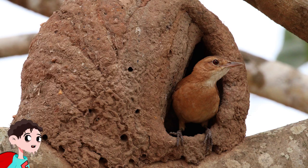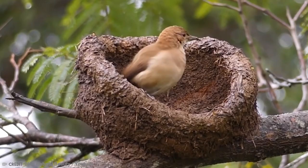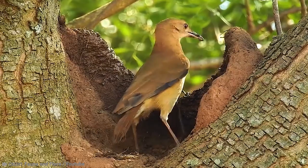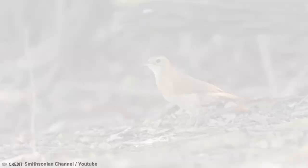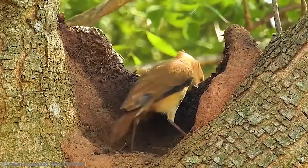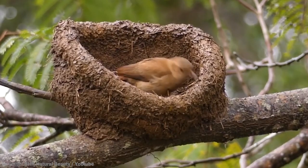Number 1: Red Ovenbird Nests. Red Ovenbirds are the national bird of Uruguay and Argentina and come from eastern South America. They're commonly found in savannas, scrub, pastures, and agricultural land, and are related to the crested hornero. They have a square tail, curved bill, and reddish-brown plumage with a white throat and brown crown. They create a thick clay nest that looks kind of like an ancient clay oven, and they place it in a tree. Sometimes you also find them in telephone poles, fence posts, buildings, and other human-made structures.